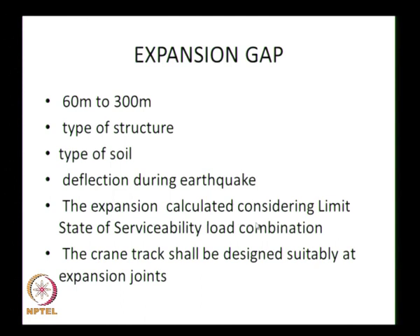The expansion gap is also calculated considering the limit state of serviceability load combination. The crane track shall be designed suitably at the expansion joint — if the gap is too large, when the crane is moving along the rail, there must not be any problem at the expansion gap. This design aspect is very important.